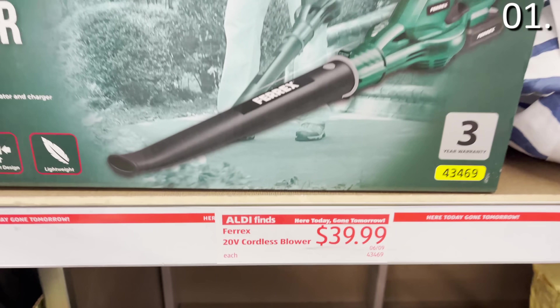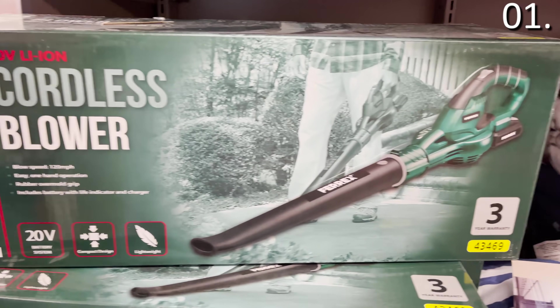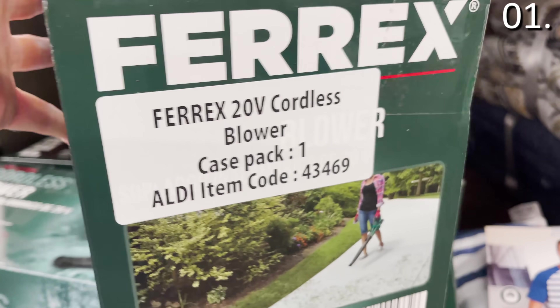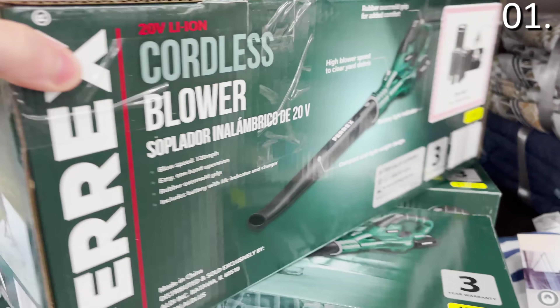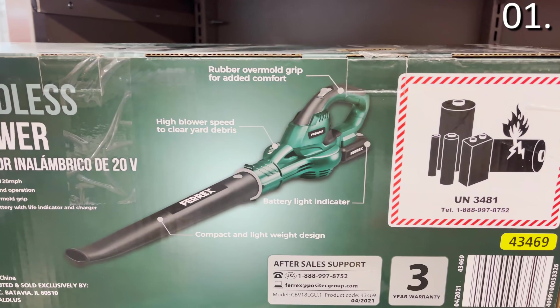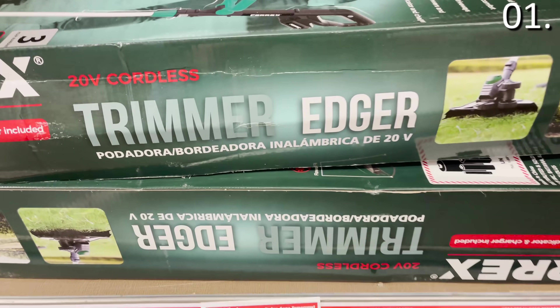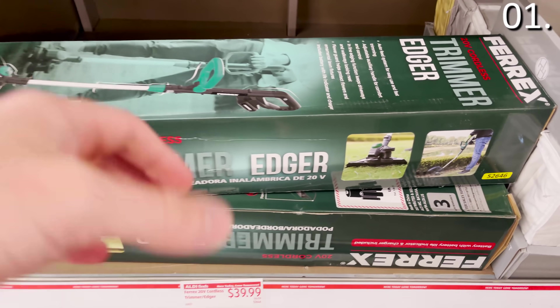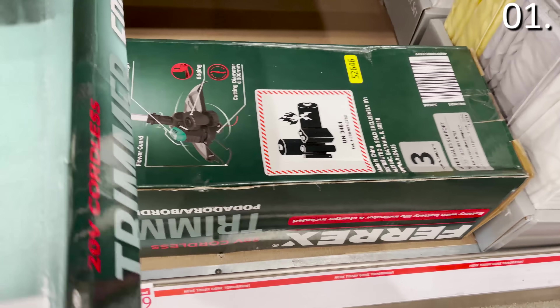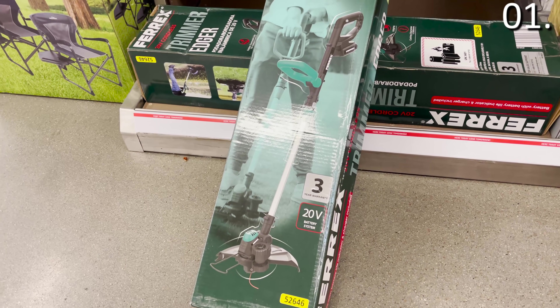The first thing you should be buying at Aldi this month actually sparked a few fights in the store — people trying to get the last of the cordless blowers, at least for the stock in my local store this specific week, at $39.99. I have never seen a price like that for something that is cordless and appears to be very well made. The cordless edge trimmers also coming in at $39.99 definitely take the number one spot on my list. If any of these products are sold out at your local Aldi, just give it a week — they restock on a regular basis.